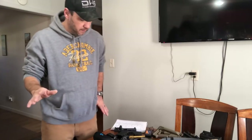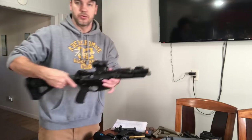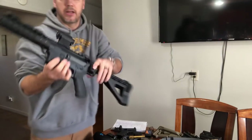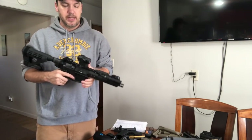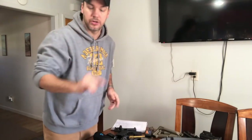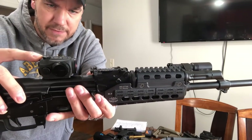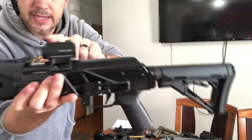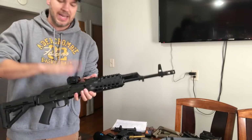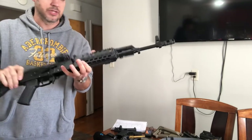We have various different optics on this table. First, I'd like to show you the Aimpoint Micro T2. I love this optic, but it is a little bit pricey. If you're not sure you want to spend that much money, I want to give you an alternative: the Holosun HS403GL. It is the same size as the Aimpoint Micro, and I've not had any problems with this at all. It has some scratches where I beat it up a little bit — it's run on this AK with no issues.